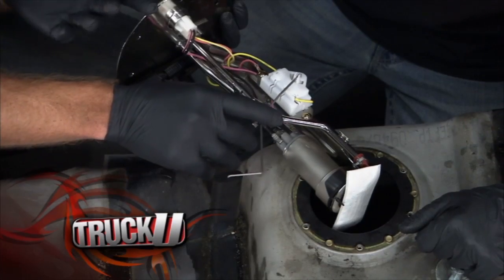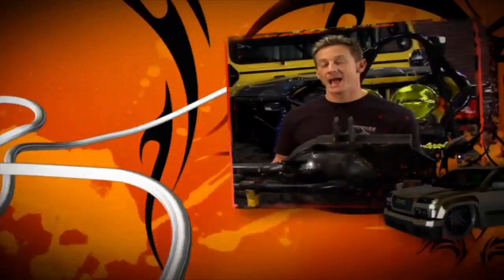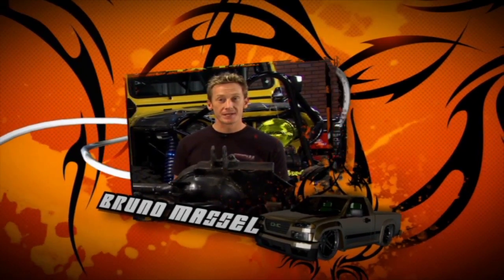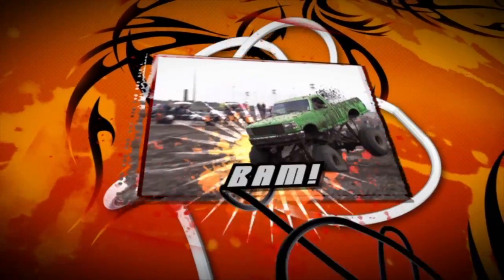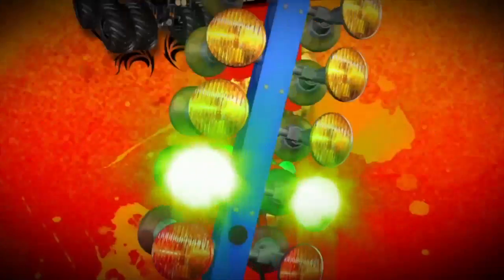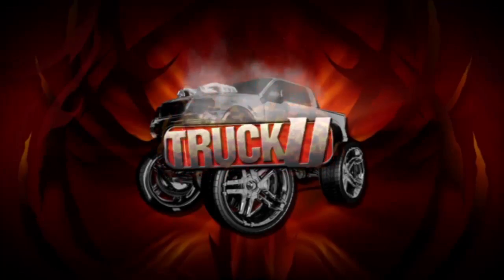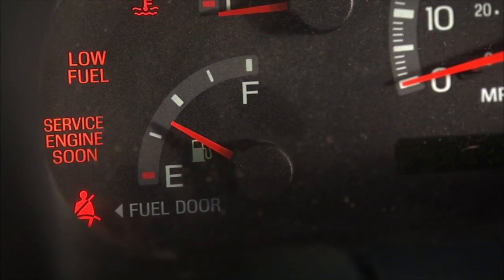Every light on your dashboard means something. Today we diagnose a few of those warning lights and bring back the 72 Chevy for some TLC. Hey, welcome to Truck U. You know, a lot of times when you're out driving, a lot of lights can come on on your dash and they are there for a reason — to tell you if you've got some kind of issue going on with one of your systems in your truck.